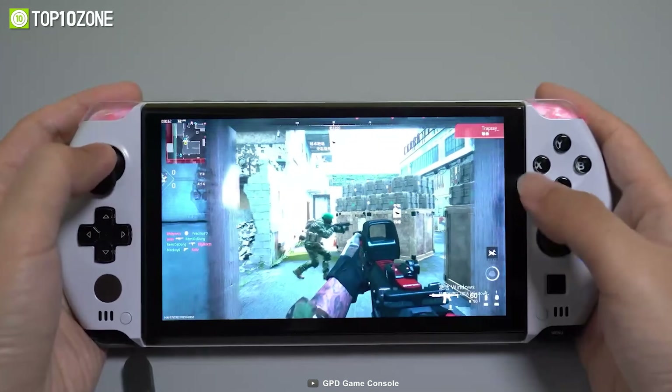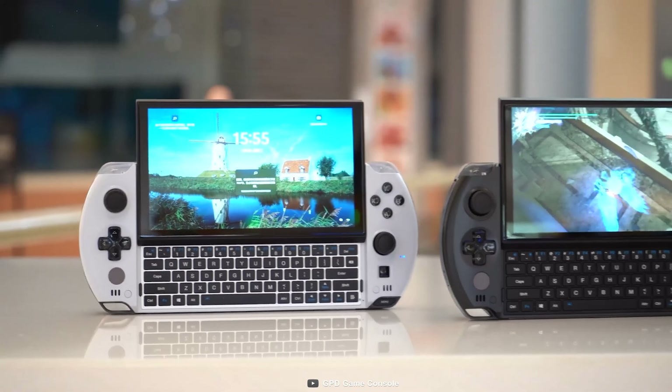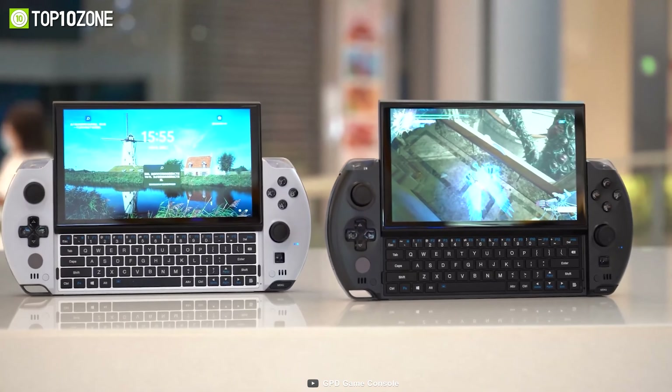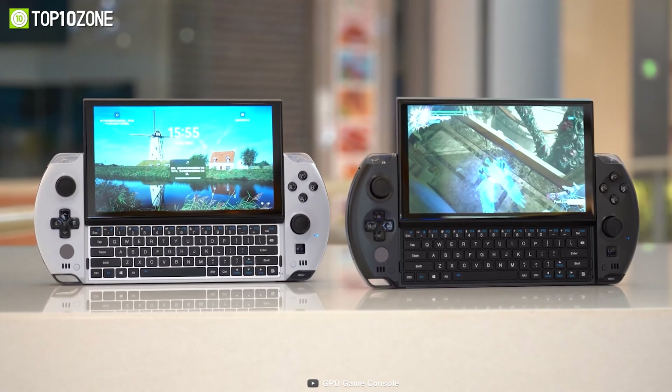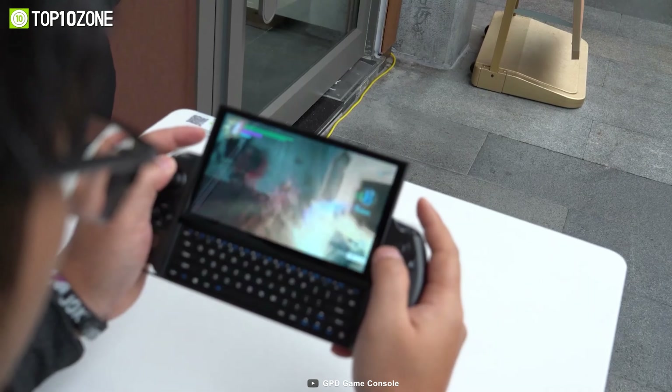And with the Win 4 Smart Docking Station, expanding your gaming or work experience has never been easier. But what really sets the GPD Win 4 apart is its rounded corner design at both ends, ensuring a more balanced and distributed weight between hands.